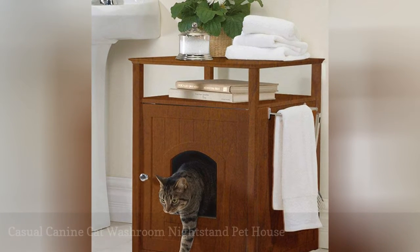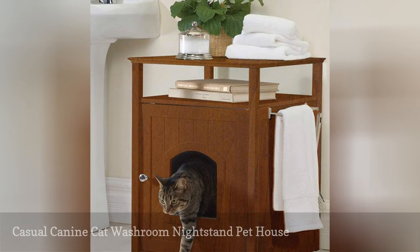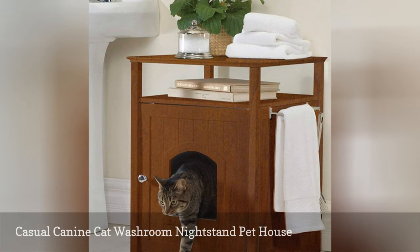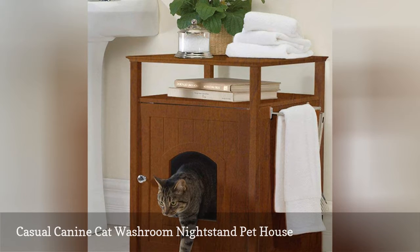I thought cats were supposed to be super clean animals, but my quirky calico is a complete mess when it comes to her litter box. A simple litter mat under the box just wasn't doing it. We decided to upgrade to this nightstand pet house for more function and to hide the unsightly litter box.